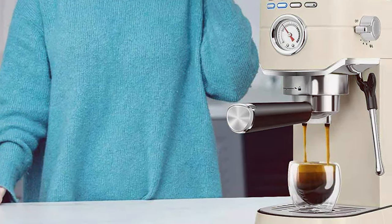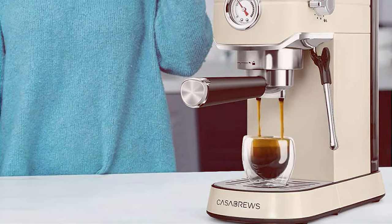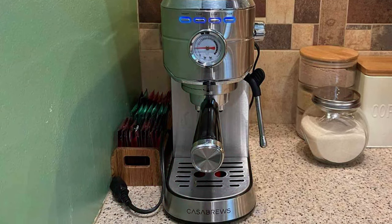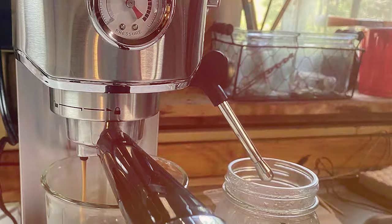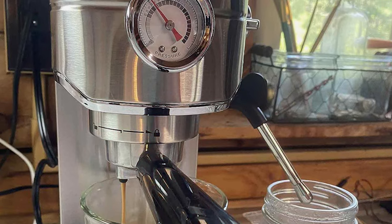The usability of the Casa Brews is another high point. It's designed for ease of use, making it accessible for beginners, but also packed with enough features to satisfy the more experienced espresso aficionado. Whether it's a quick espresso shot or a creamy cappuccino, this machine handles it all with ease, making it a versatile addition to your coffee toolkit.